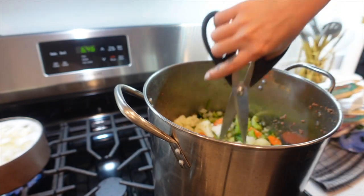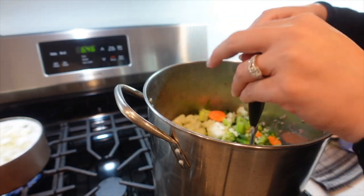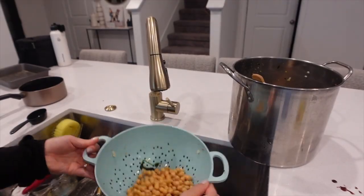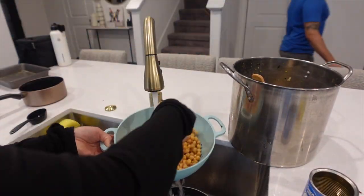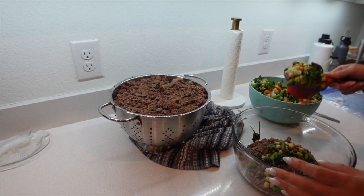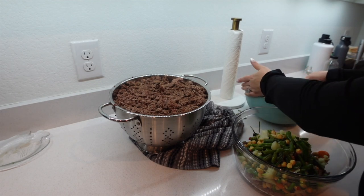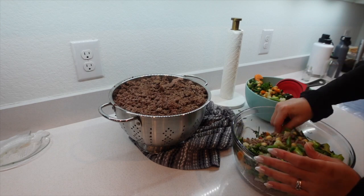I'm cutting the vegetables because Rocket will inhale them whole if they're too big. I try to make sure no huge pieces are in there. They do sell smaller baby vegetables which I prefer, but sometimes I can't find them so I just chop them up. I also like to add some chickpeas or black beans — make sure you rinse them out, because whatever liquid they're preserved in is not good for the dog.